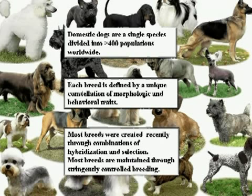Most dog breeds were created quite recently, within the last 200 or 300 years, through a combination of both hybridization and selection. Breeds are maintained through very stringently controlled breeding programs — to be an AKC registered standard poodle, both parents and grandparents must have been AKC registered standard poodles. Every dog breed effectively represents a closed breeding population with limited genetic diversity, similar to human restricted populations such as those from Finland, Bedouin pedigrees, or Iceland.